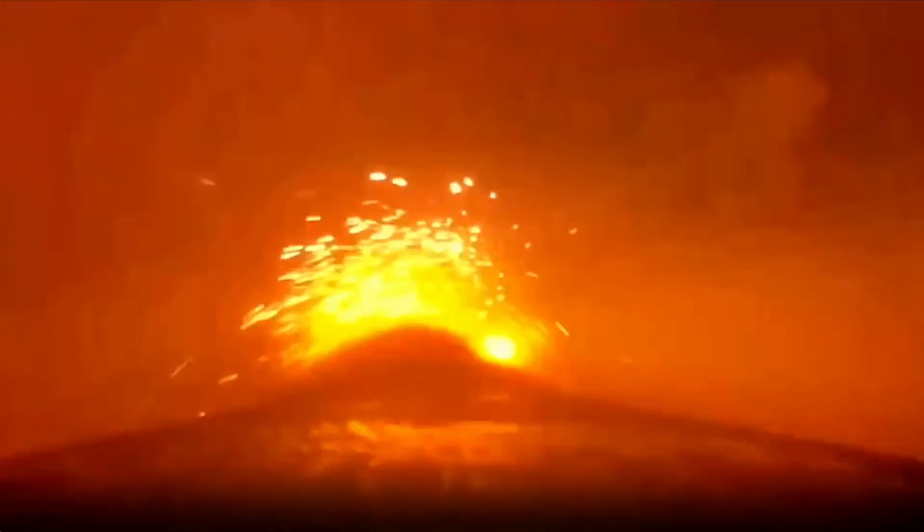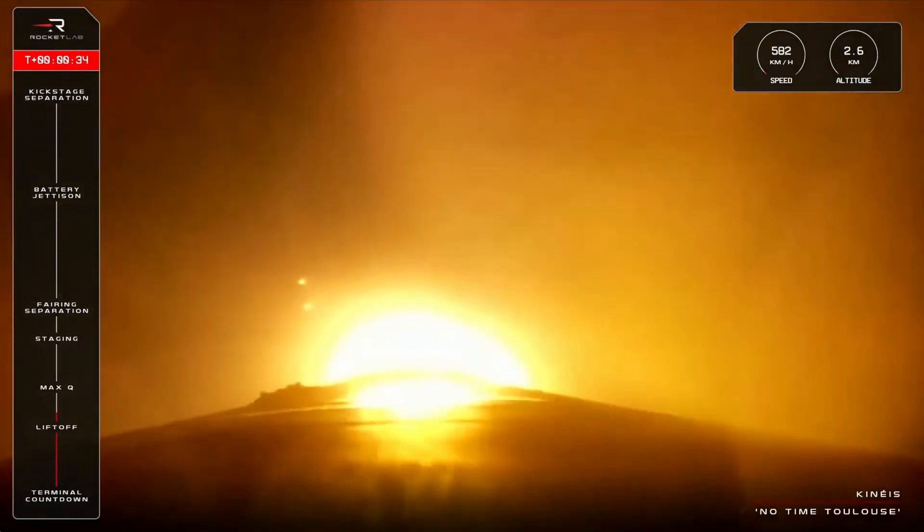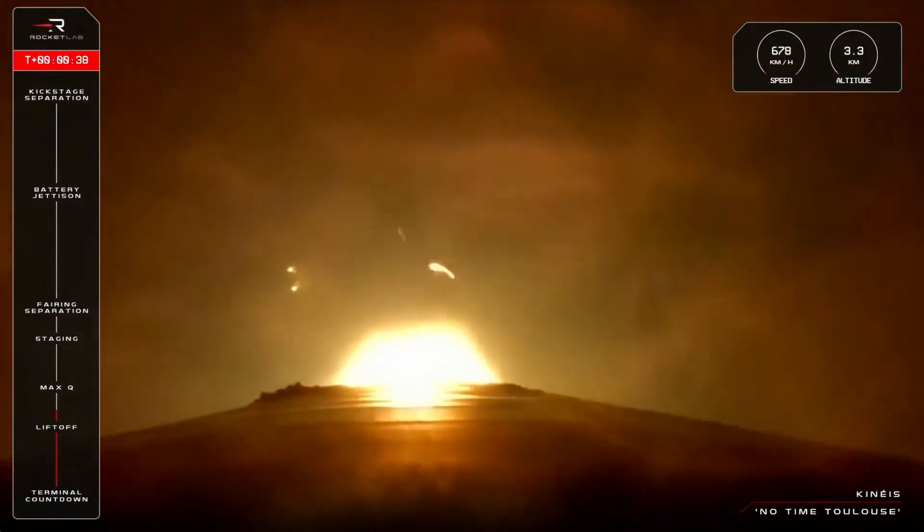We're getting a pitch over. Stage 1 propulsion — we are on our way to space. Our 50th Electron rocket has taken flight and is headed to orbit carrying five satellites for Kineis.